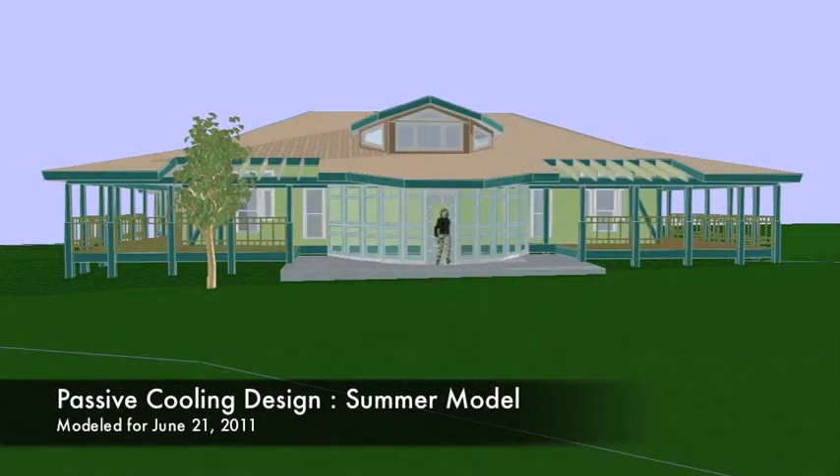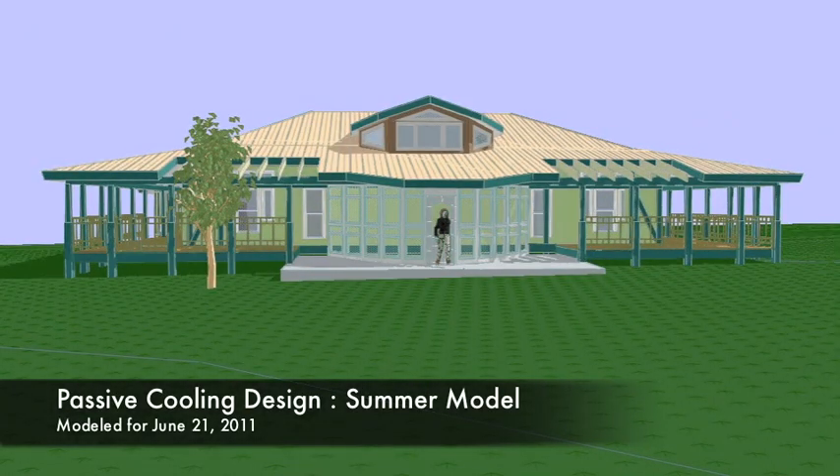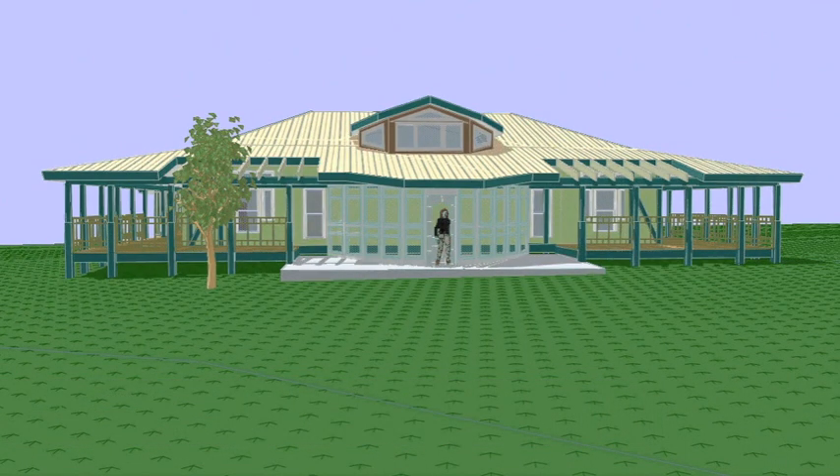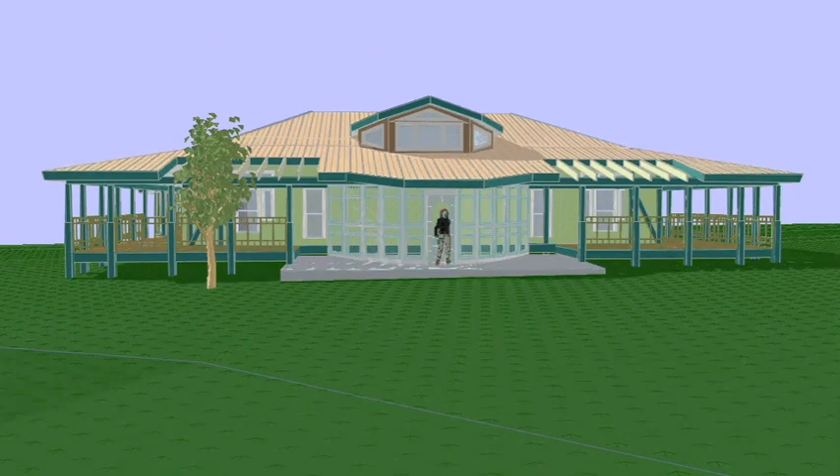Passive solar heating is something you can achieve easily. Now we're going to show you the summer solstice — June 21st — and you're going to see that there is no sun hitting the walls at all. You've actually got additional areas of the patio sheltered from the sun so you can sit out there in the shade. It's the same house, just two different times of the year. That's passive solar.